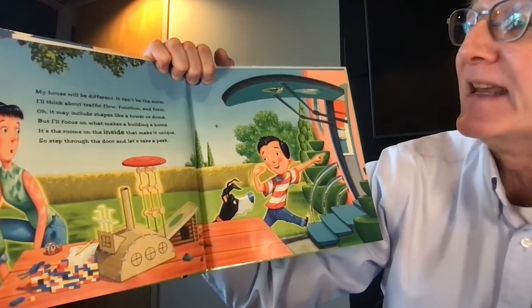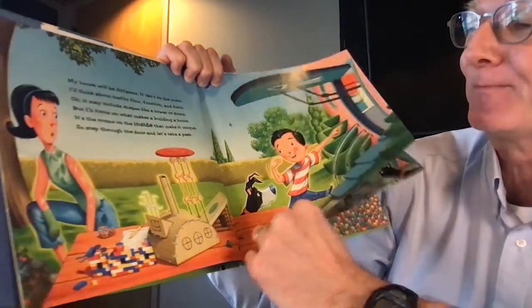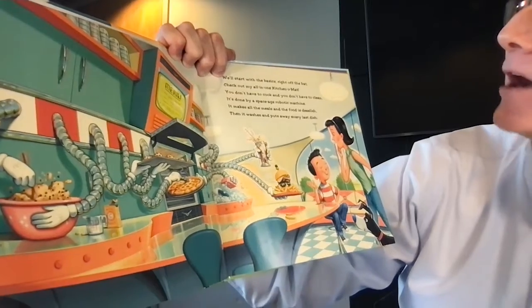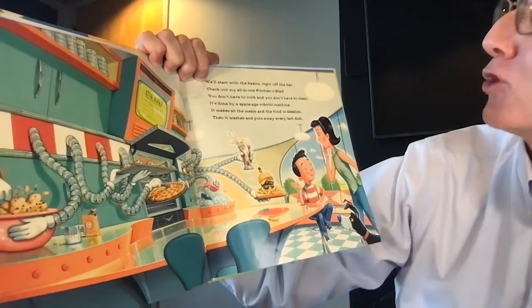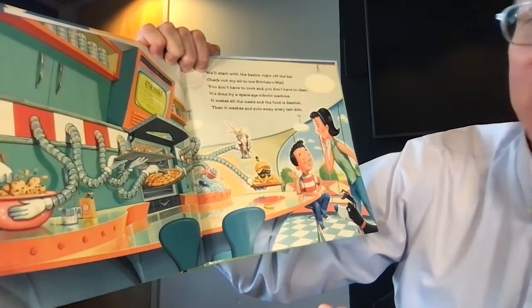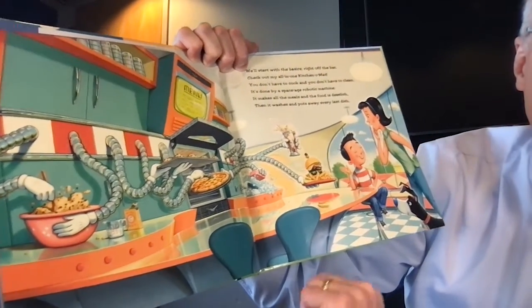It's the rooms on the inside that make it unique, so step through the door and let's take a peek. We'll start with the basics right off the bat — check out my all-in-one kitchen. You don't have to cook and you don't have to clean. It's done by a space-age robotic machine. It makes all the meals and the food is delish, then it washes and puts away every last dish.